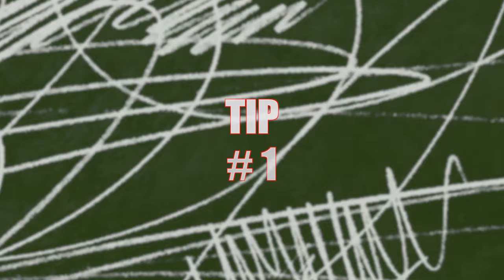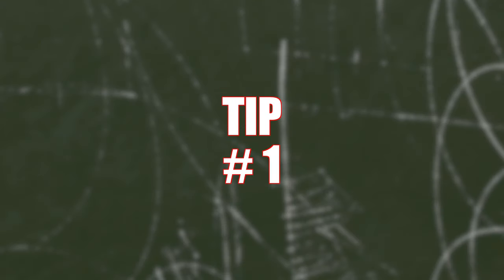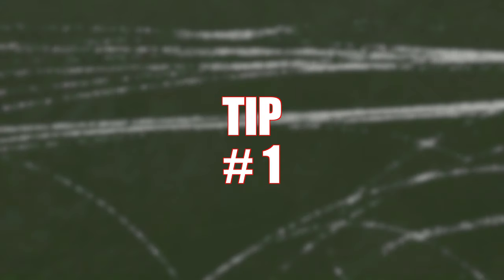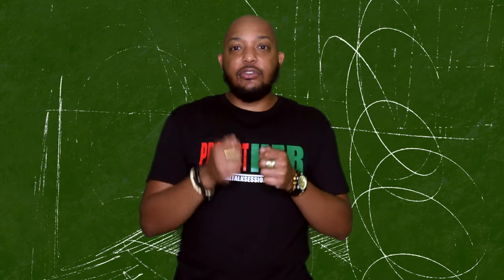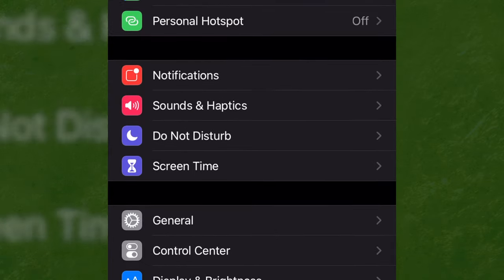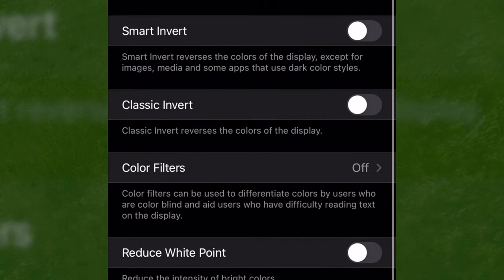There are multiple ways that I reduce my screen time. Our cell phones emit a blue light that keeps us attracted to the device — that's the thing that keeps us scrolling and scrolling on social media, through emails, etc. One way to combat this is by going to your settings, accessibility, and changing the color to grayscale.